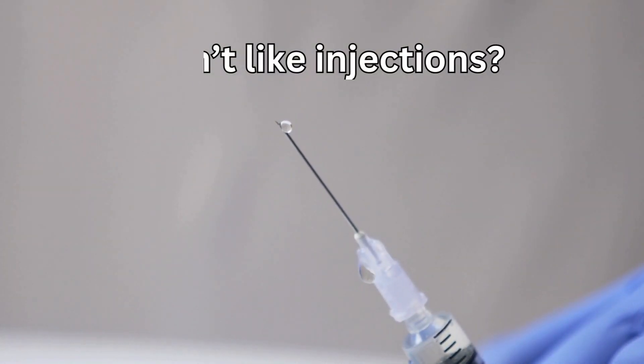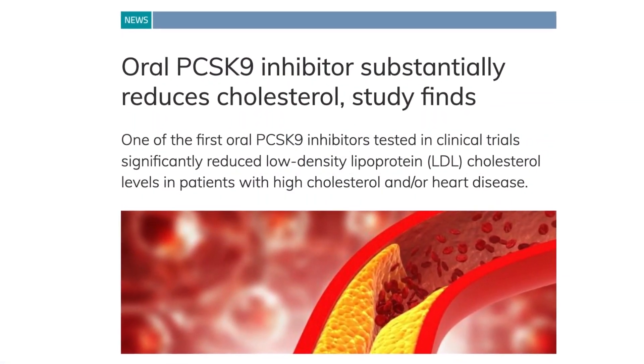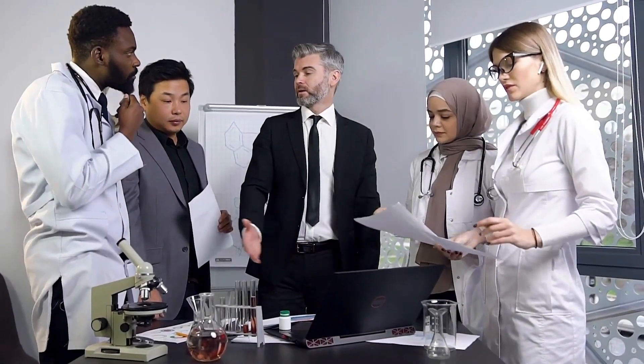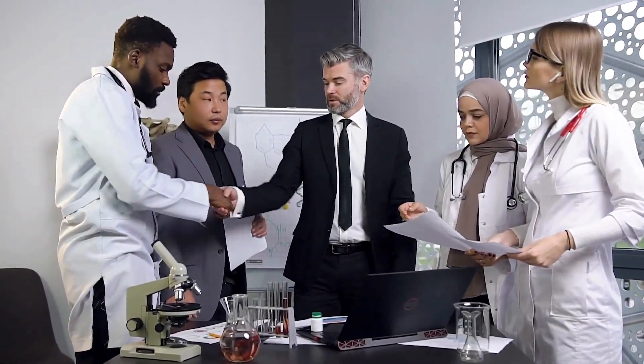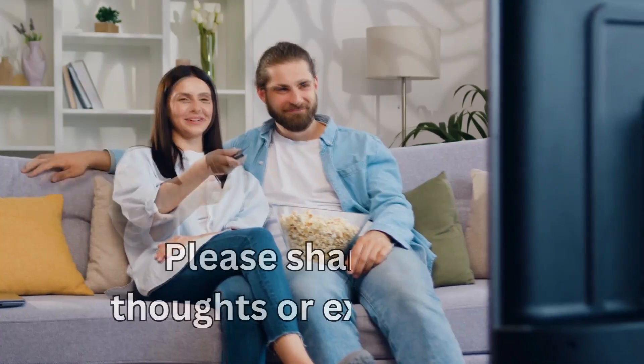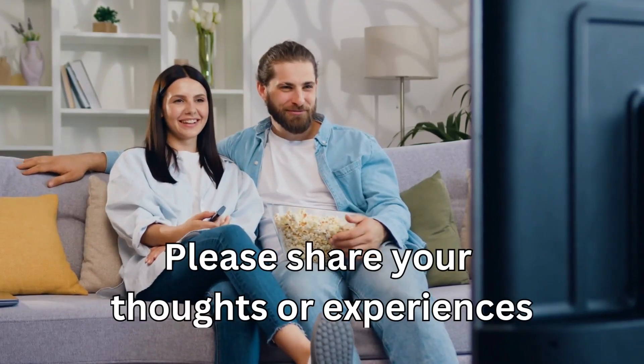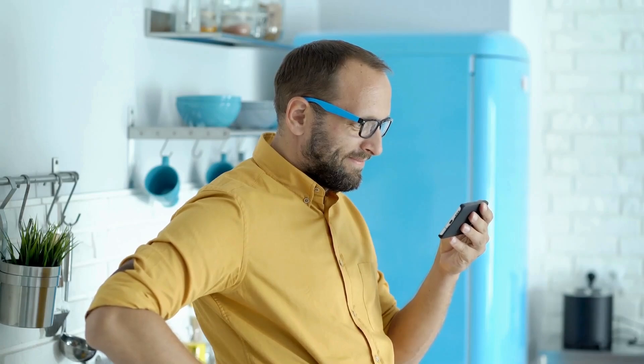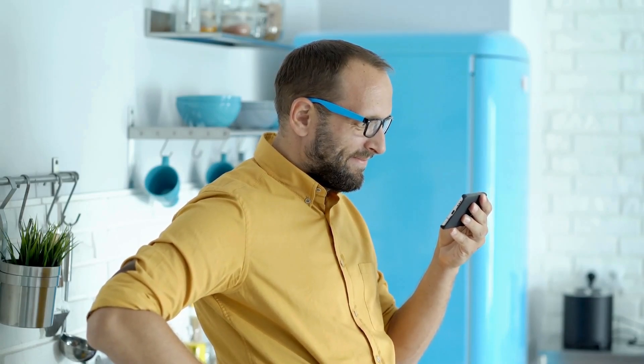For those who don't like injections, there is an oral PCSK9 inhibitor on the horizon, which is currently in the clinical trial phase — so watch this space. I hope you enjoyed this video. Please share your thoughts or experiences in the comments section, and you can also watch my other videos on how to lower cholesterol naturally.